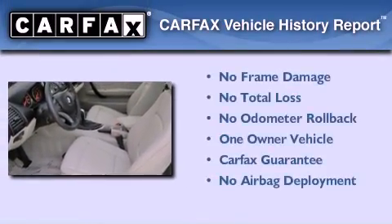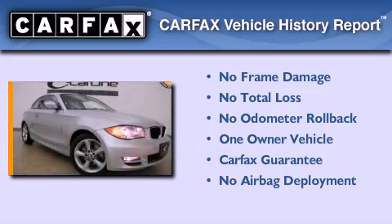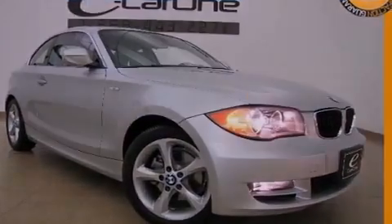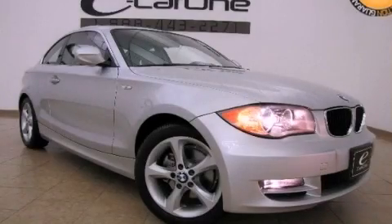This BMW has had only one owner, and it qualifies for the Carfax buyback guarantee. Contact us today and schedule your opportunity to see this vehicle in person.